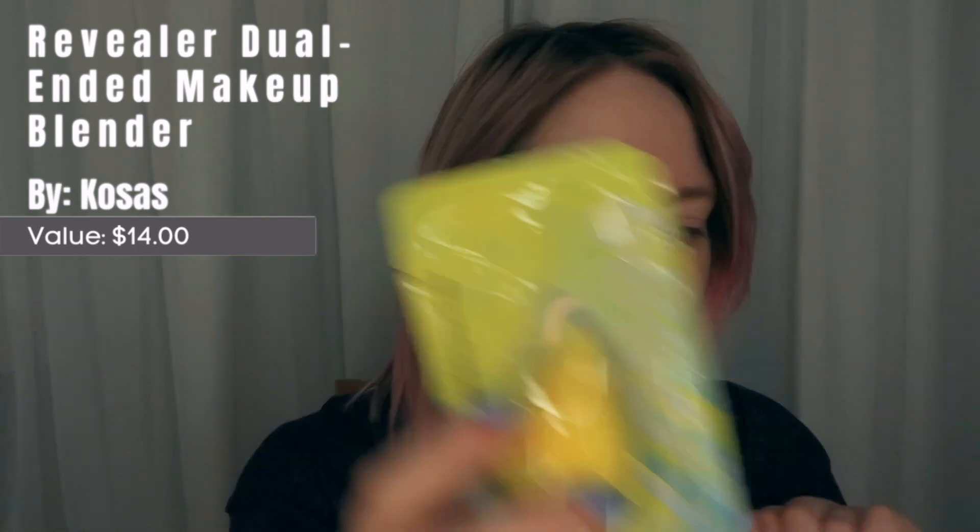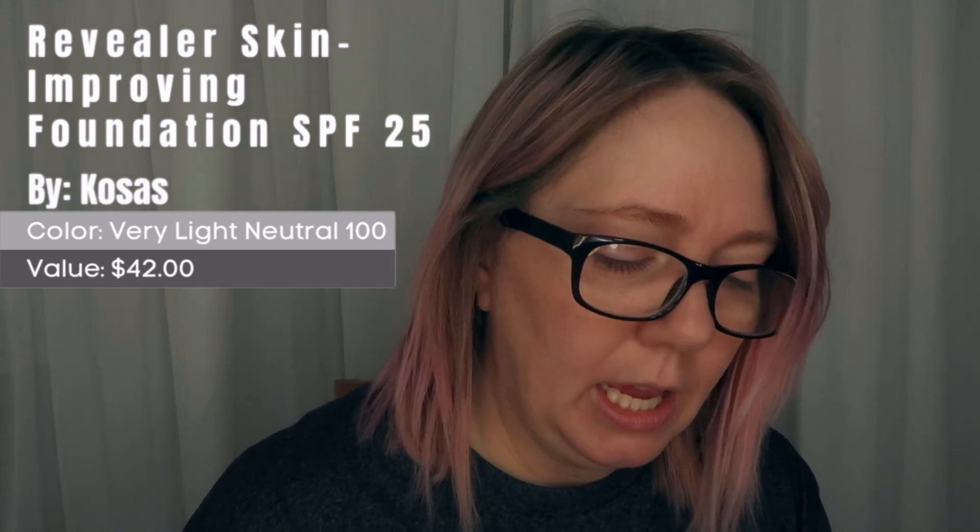Wow, I have a lot of stuff here — I didn't realize I got this much. The first thing is one of their double-ended makeup blenders, which I'll try out when I use the products. Next we have a skin-improving foundation with broad spectrum SPF 25, medium coverage, natural dreamy finish. I love anything that has SPF. I got this in very light neutral 100, which is a neutral undertone. I've heard a lot of good things about these and I had to try them.